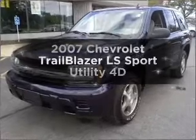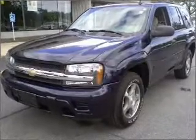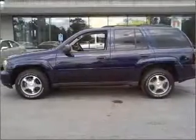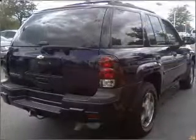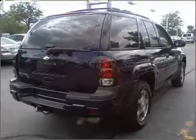Introducing the 2007 Chevrolet Trailblazer. This is the set of wheels you've been looking for, with a reliable engine connected to a smooth shifting automatic transmission. The anti-lock braking system will help deliver you safely to your destination.